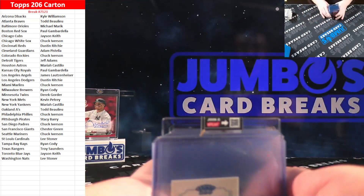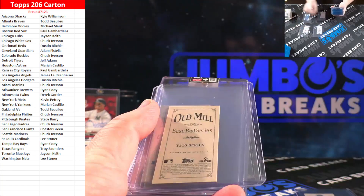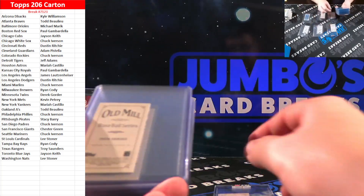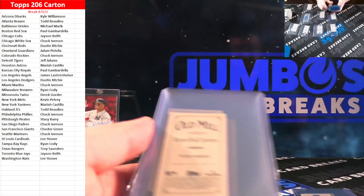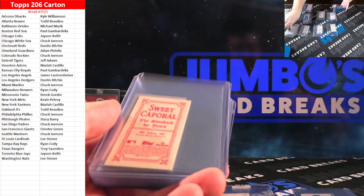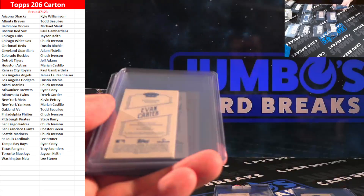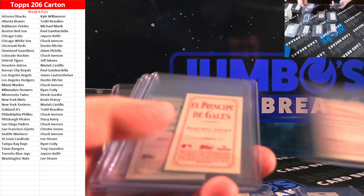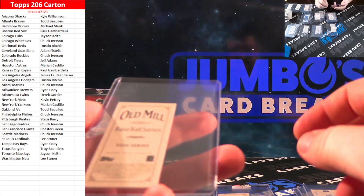I'm going to sort these all out by the backs. I can't believe we hit the one of one. Piedmont, Piedmont, Sweet, Polar Bear, Old Mill, Piedmont, Sweet, El Principal, Old Mill, Piedmont, Sweet, Piedmont American Beauty, Old Mill, Broadleaf — super tough to hit, that's the autograph — Sweet, Piedmont, Sweet, Principal. That's another photo variation. Goodness gracious. And Old Mill.